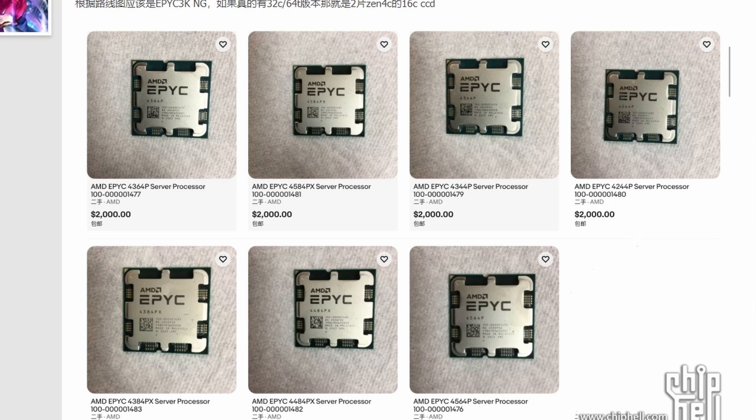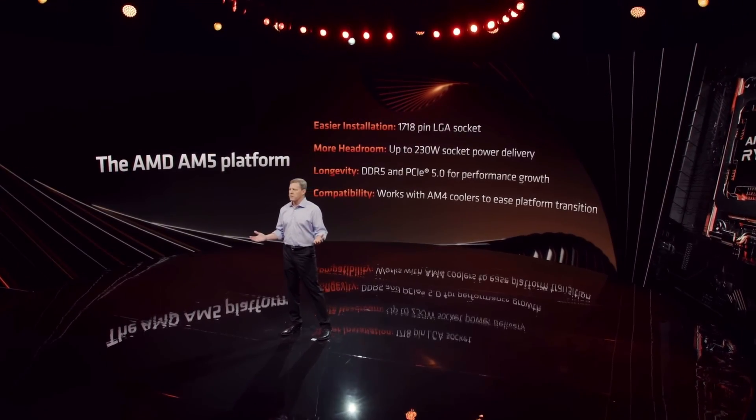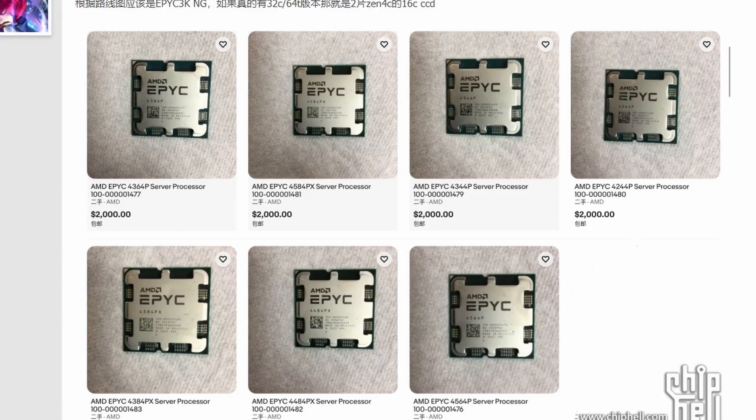They're pricing all of these CPUs at $2,000. That's quite expensive, but it is an EPEC processor for the AM5 platform, so the price isn't that much higher compared to other EPEC processors. All these processors are probably similar in specs since they share the same price, but they do have different codenames — 4364P, 4584PX, 4344P, 4244P, and so on — so there are some different codenames here and there.